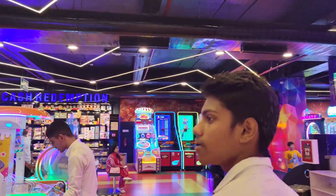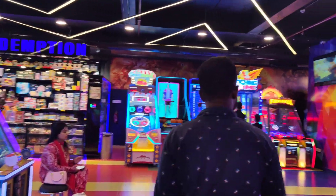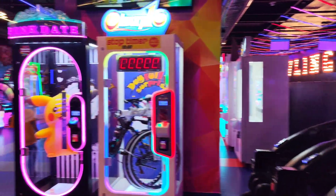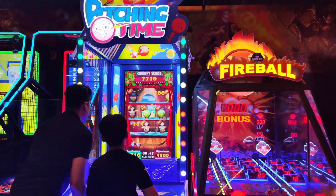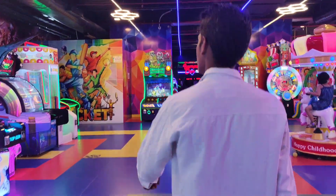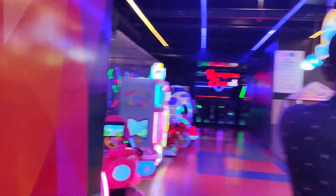We are going to eat all the food. Here we go — bumper car! We are going to have to see.